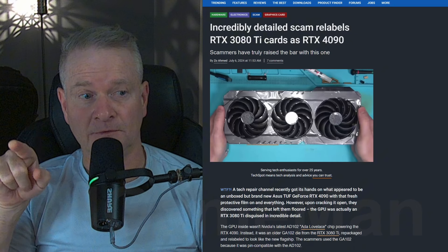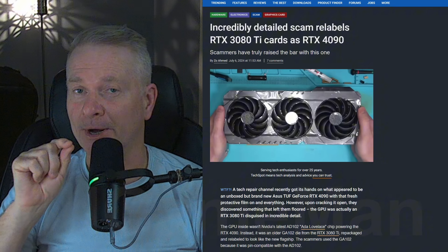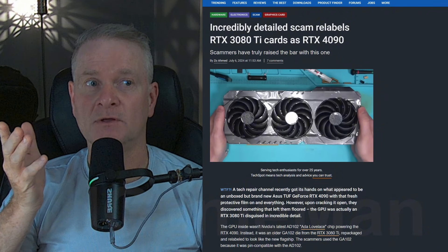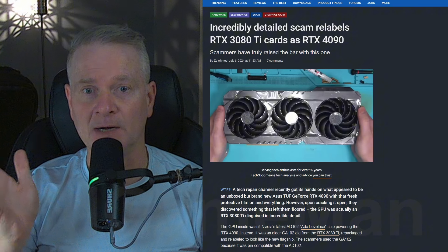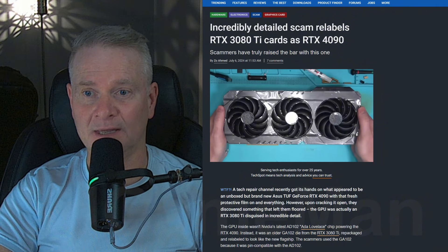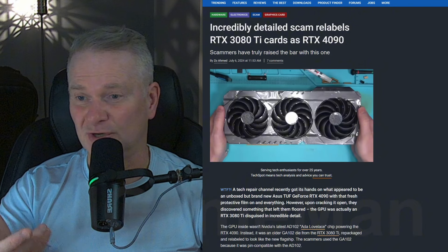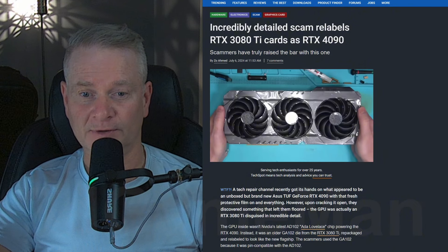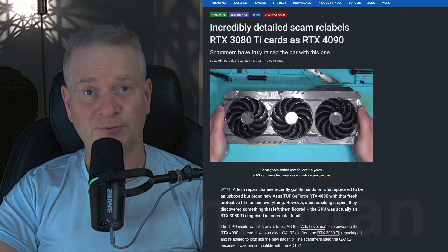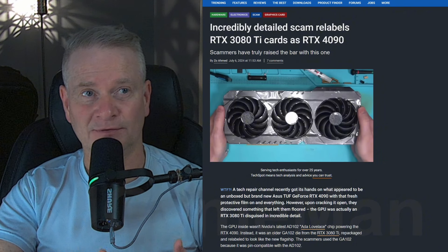Sneaky. Very sneaky. You really have to be careful where you buy things from, and sometimes you will never know. I would not recommend ever picking up a video card from online — like Kijiji, Craigslist, or Facebook Marketplace — because you don't know where it's been. This is a prime example of a scam.